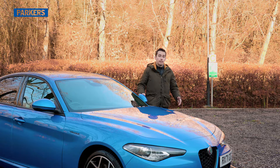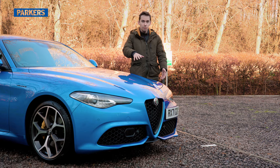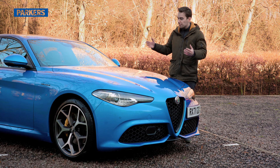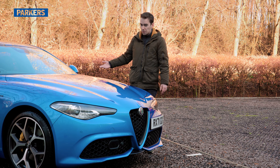Beauty is a very subjective thing, but just look at this. The Misano blue paintwork, the yellow brake calipers, the cheeky offset number plate, the smooth but aggressive lines — it just looks fantastic and attracts far more positive attention than any of its rivals. People smile and wave at me in this. They wave at me in a BMW 3 Series too, but in a slightly different way.